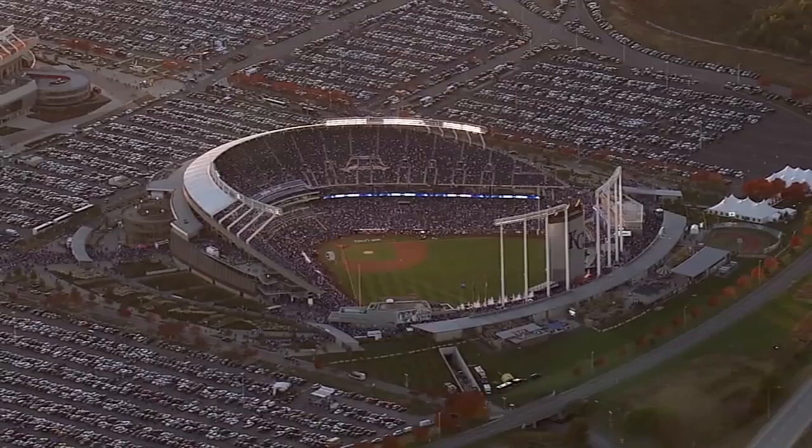Thanks for stopping by Kauffman Stadium, home of the Kansas City Royals. Hope to see you there soon.